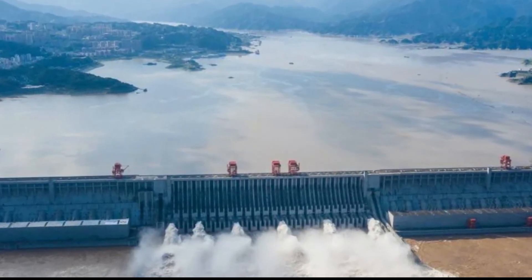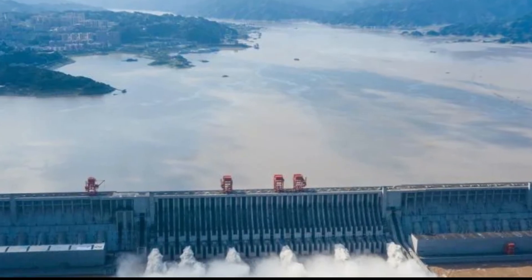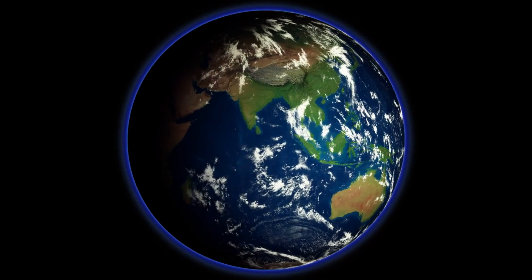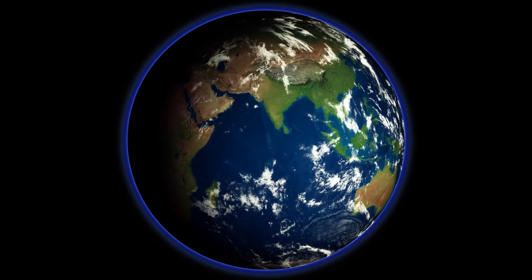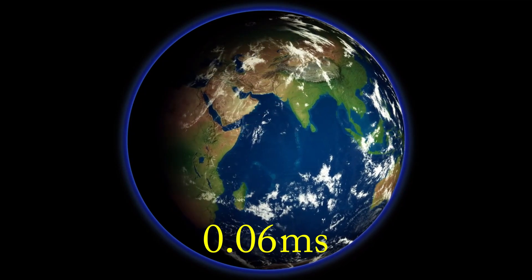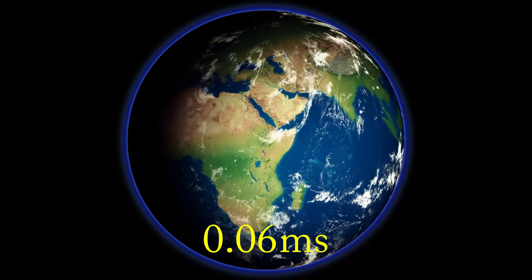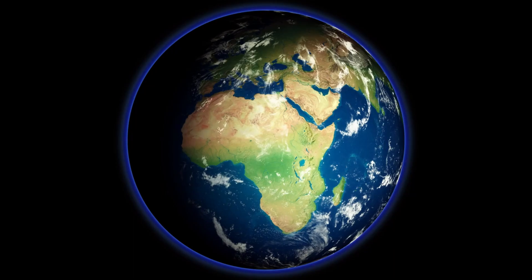But here's where it gets truly fascinating. The sheer mass of the water held back by the dam affects the Earth's rotation. By redistributing this mass, the dam has added a mere 0.06 microseconds to the length of a day. Let's delve deeper into this intriguing concept of Earth rotation resistance.